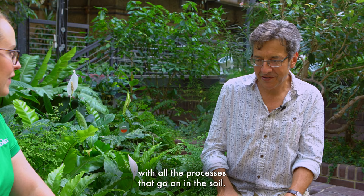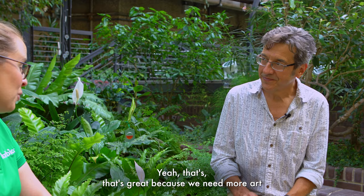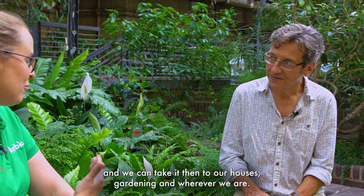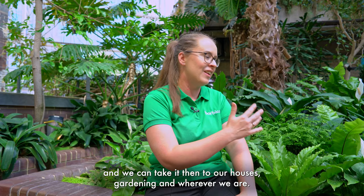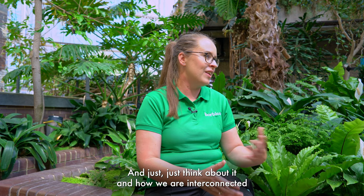With all the processes that go on in the soil, and from some of the feedback it has inspired people to take more of an interest in it and to recognise it as an ecosystem. That's great, because we need more art that people can take inspiration from and relate to, and we can take it to our houses, our gardening, wherever we are, and just think about it and how we are all interconnected.